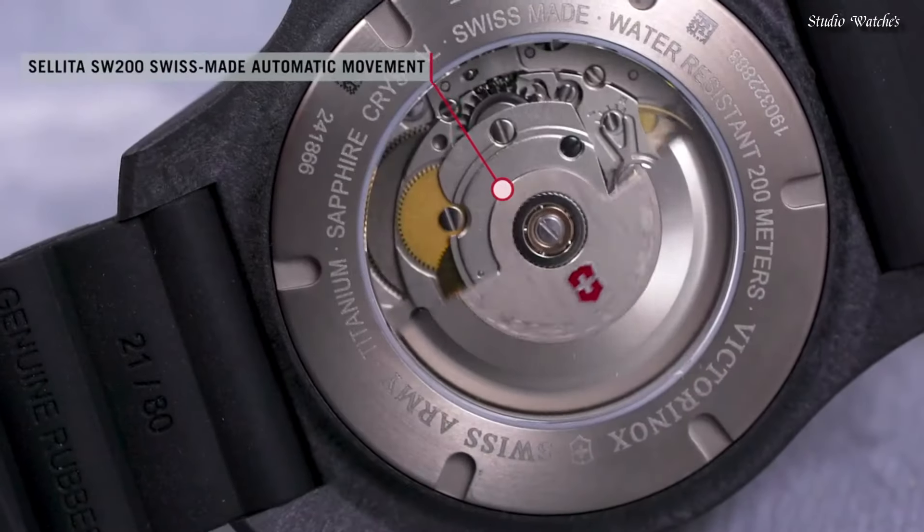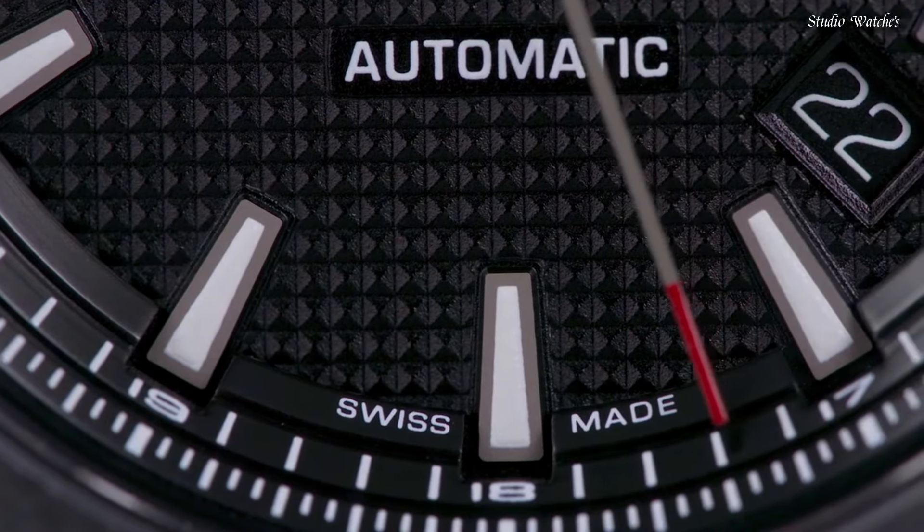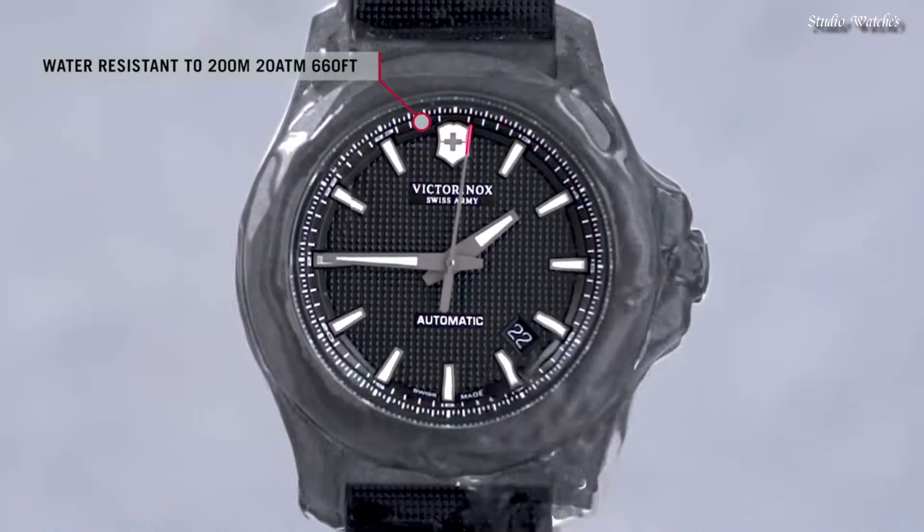Bandwidth: 21 millimeters. Water-resistant at 200 meters (660 feet). Functions: date, hour, minute.